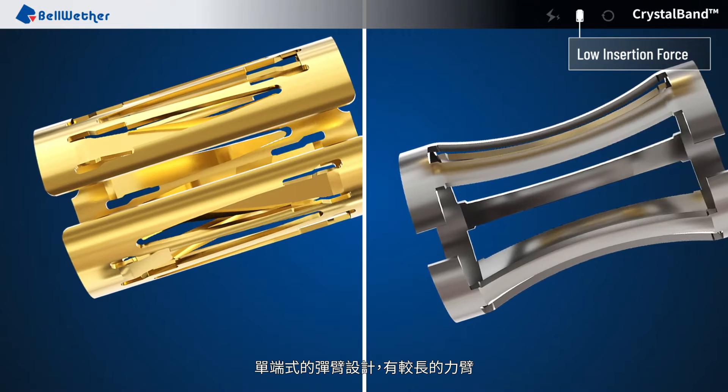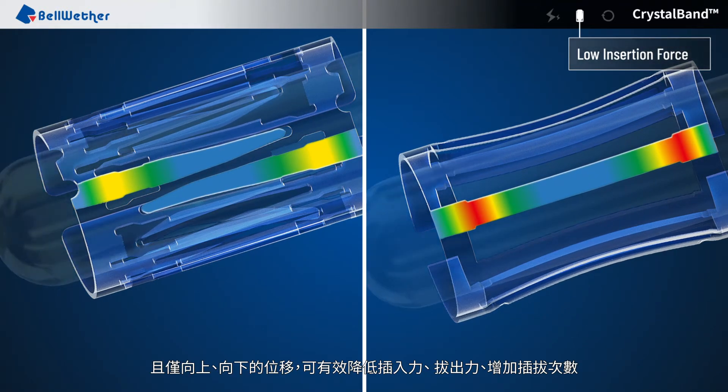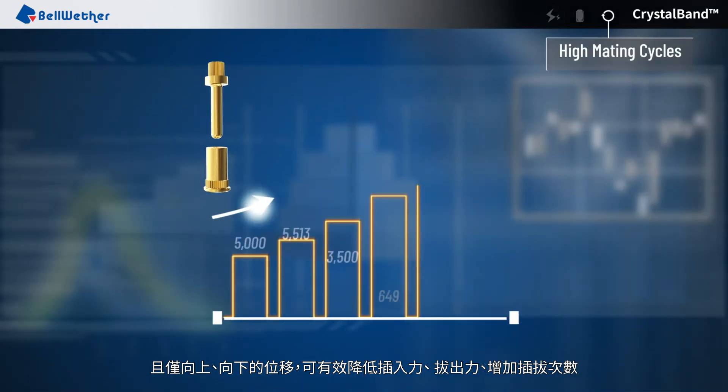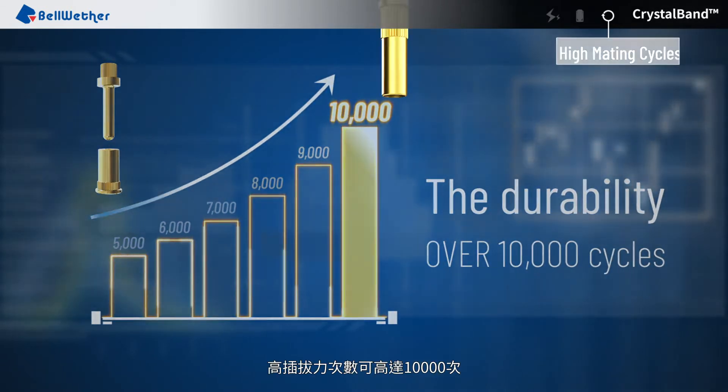Single end spring pin design has a longer moment arm, and with only up and down pin movement, it effectively reduces the insertion and extraction force and increases the mating cycles. Mating cycles can be as many as 10,000 cycles.